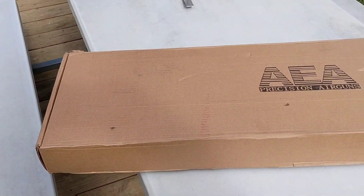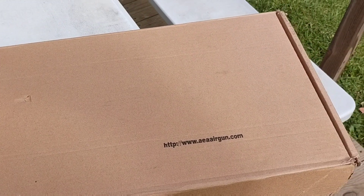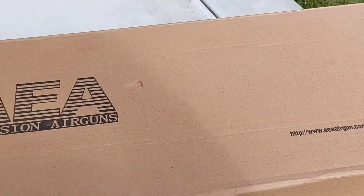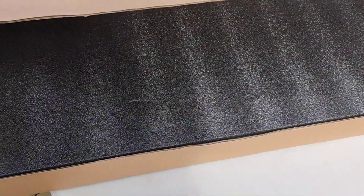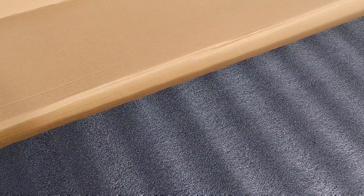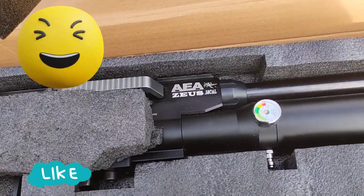How's everybody doing today? Look what came in today. This was sent to me by Chad Simon from Lethal Air. Let's see what we got in here. It is the .58 caliber Zeus.